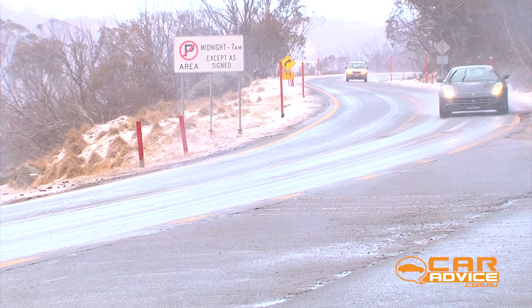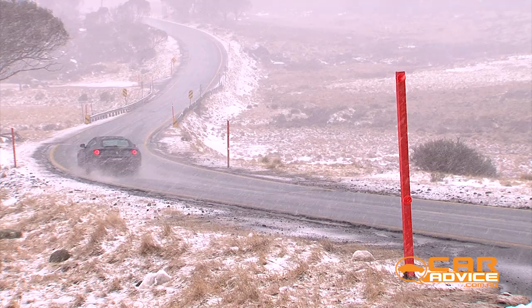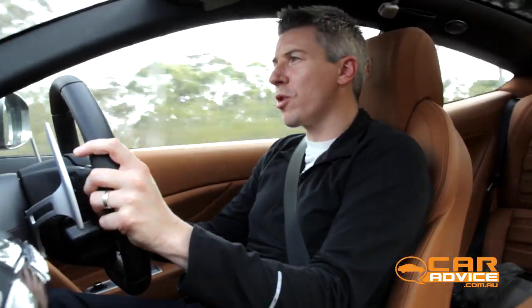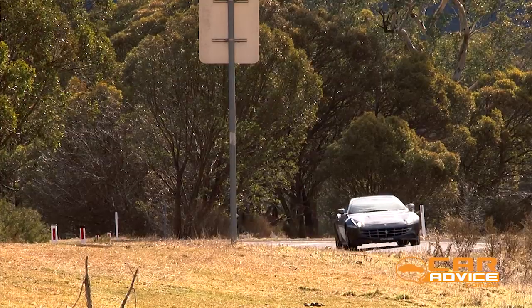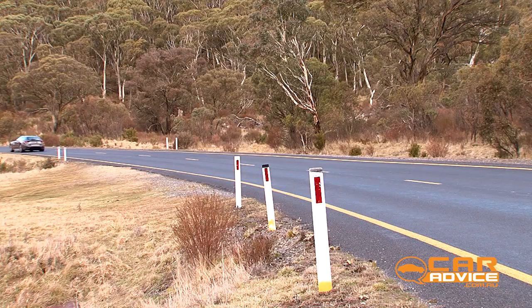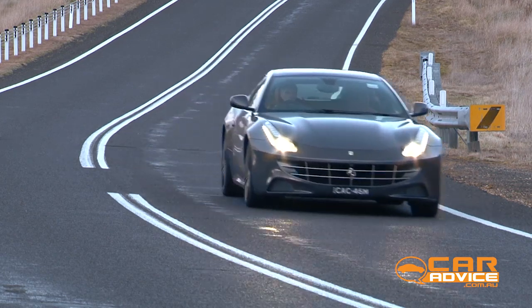But the FF is also a grand tourer that will make the long scenic drive to the mountains as comfortable as it is epic. The FF has a beautifully controlled suppleness to its ride, which is great for reeling in huge distances. It's not quite as dynamic as a 458, but this is still a pretty large car and surprisingly agile for something that's nearly five metres long, two metres wide, and weighing nearly 1,900 kilos.